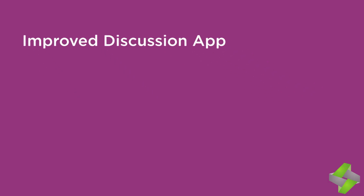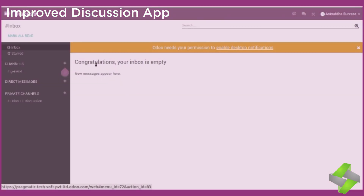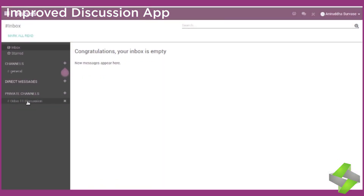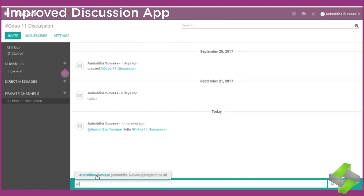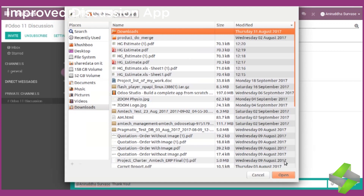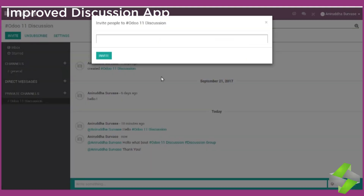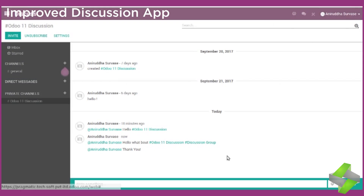Improved Discussion App. Odoo 11 has improved this app so that users can easily find shortcuts directly within the text box. Write a message to the members of a channel, notify someone with '@' or link another channel with '#'. Start your message with '/' to get the list of possible commands. You can even attach documents in media format and send exciting images — it's very user-friendly.